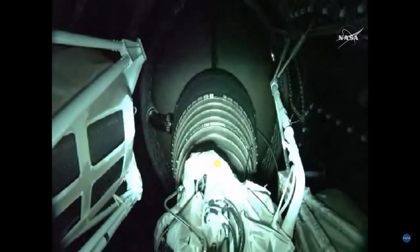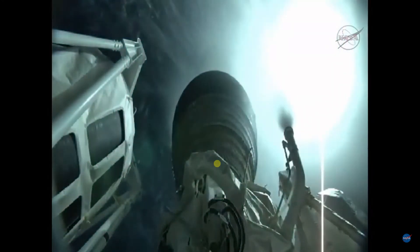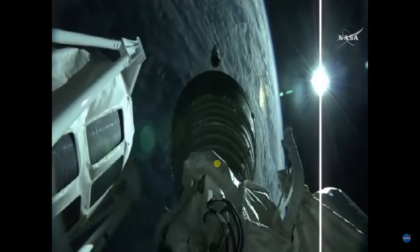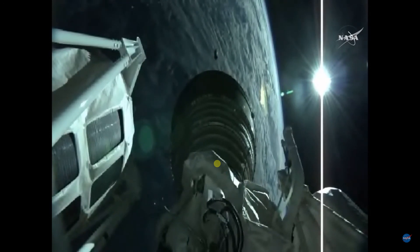We have engine shutdown — engine shutdown as planned. We have retros and stage separation. We have locks and fuel pre-start. GN2 purge firing. The DRCS is underway. We have ignition. Full thrust on the RL-10. The Centaur single RL-10C engine has ignited to begin about a 13-and-a-half-minute burn.